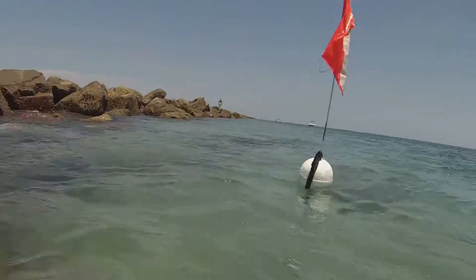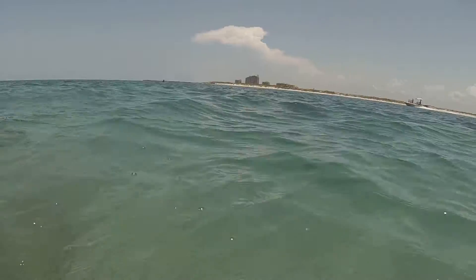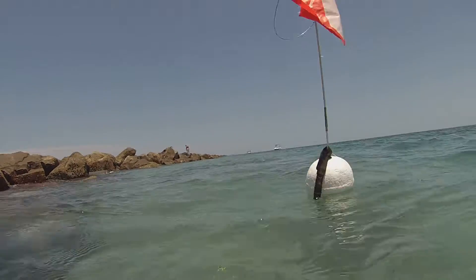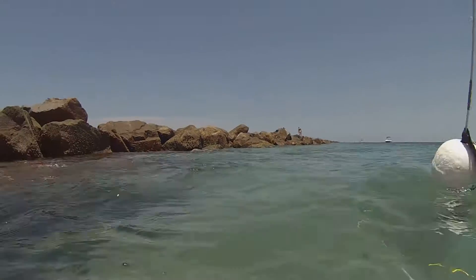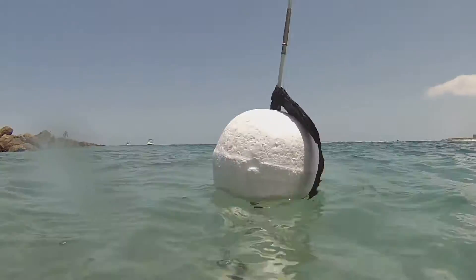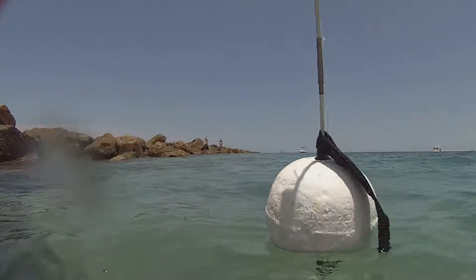I don't know if the sound is going to come through with my waterproof cover on, so I'm going to talk real close and see. This is kind of an experiment. It's the first time I went diving with this. We'll see how it works.